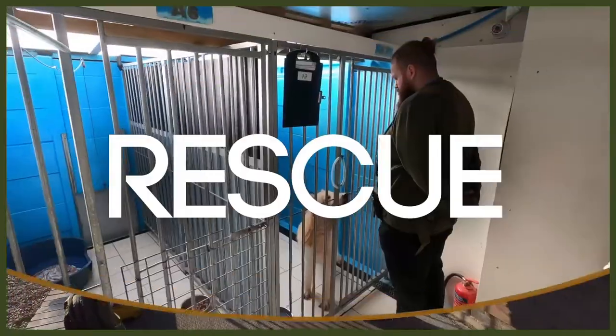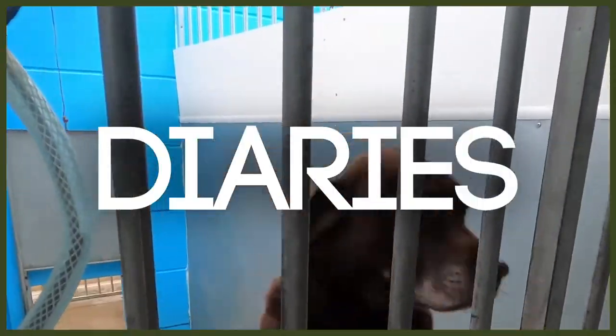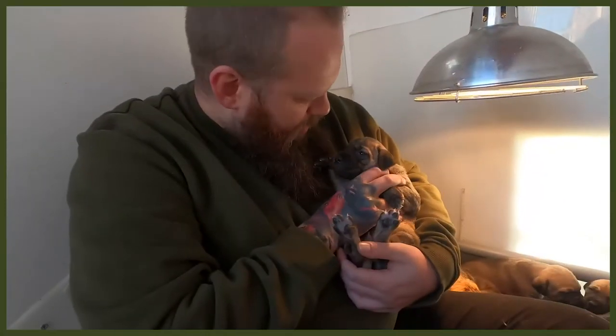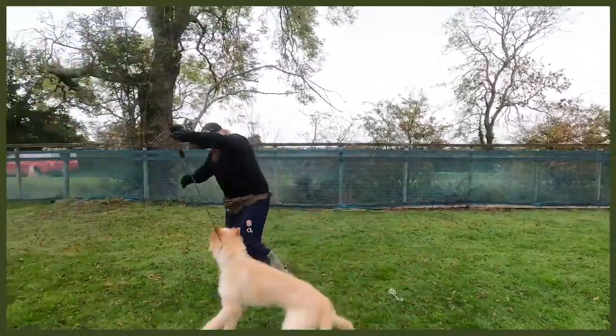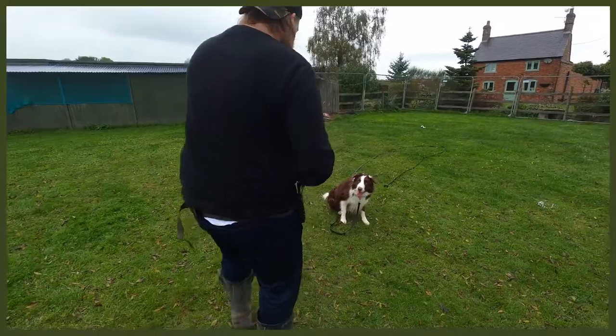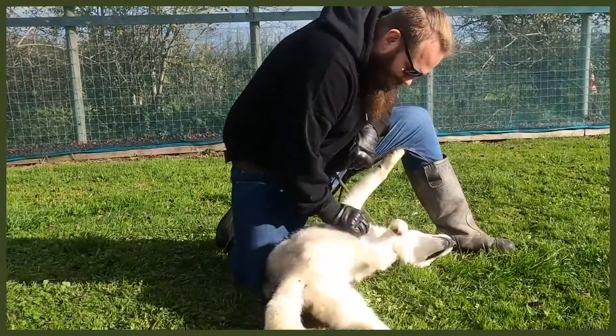Hey guys, if you're not already, you should be following our Fenrir Rescue Diaries over on the Fenrir Canine Training Channel. That is following my journey of working at a rescue centre, helping dogs that have been abandoned, abused, given up or found as strays, and helping implement behaviour modification programmes to allow them to become perfect canine companions that can be rehomed to their forever homes. There'll be a link to that channel down in the description box below — but I'll let you get back to the video you were just watching.